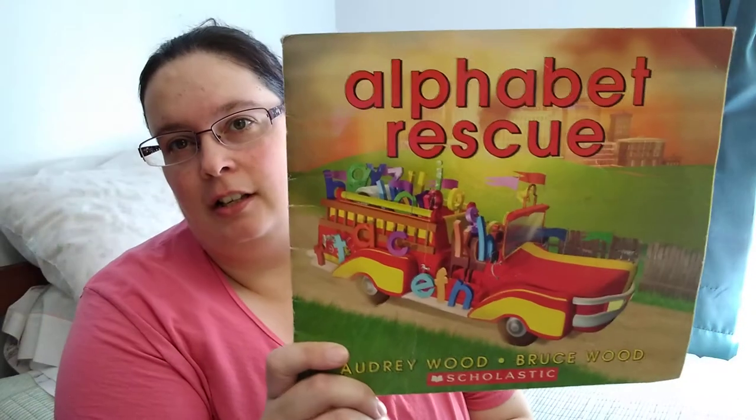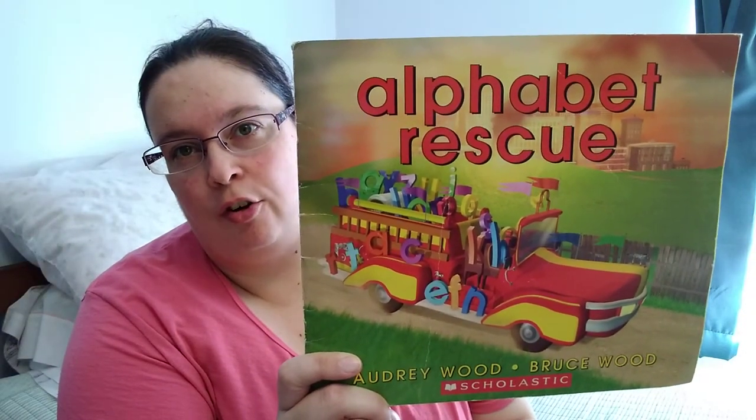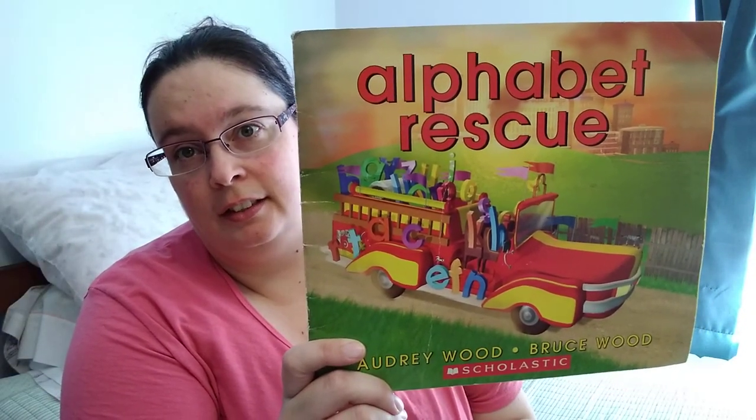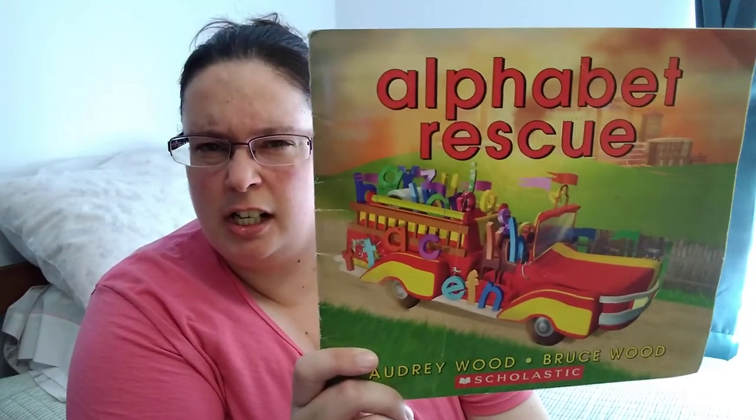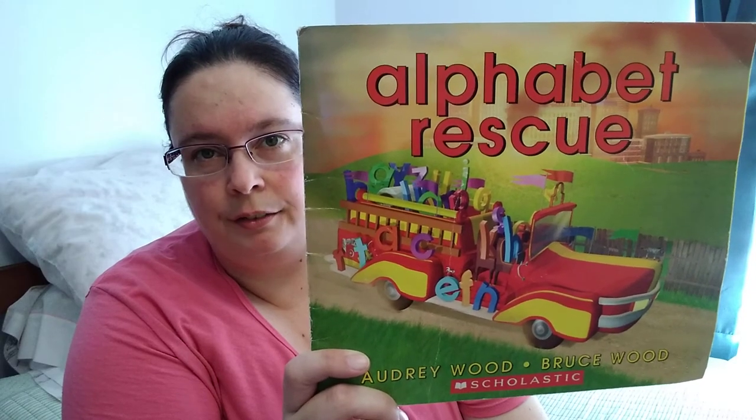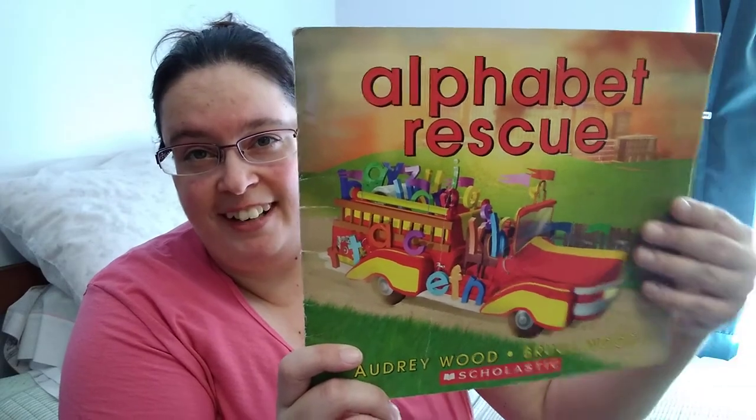Hello, my preschool friends. How are you doing today? Who is ready for a new story? I've got a fun one today. It is called Alphabet Rescue. See all the letters sitting on a fire truck. I wonder what they're going to do. Let's read and find out.